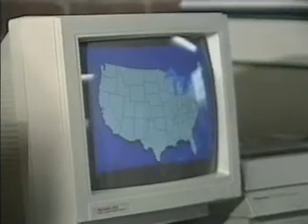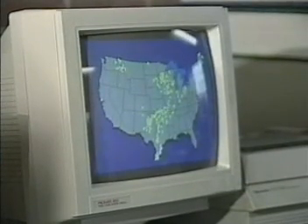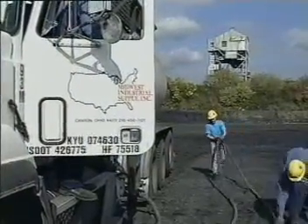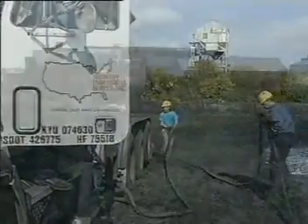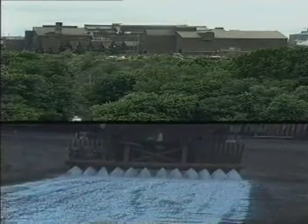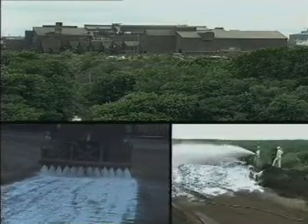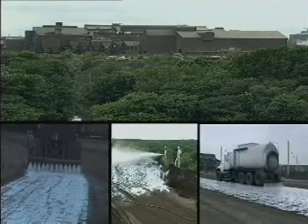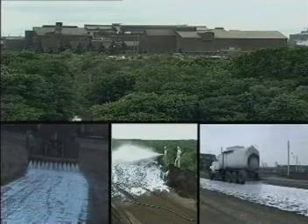We also have a computerized weather station that provides up-to-the-minute reports on weather conditions that could affect application operations in any part of the United States or Canada. Whether you have one site or multiple locations across the country, we can provide a unique turnkey package to satisfy your company-wide dust and erosion control needs with just one supplier.